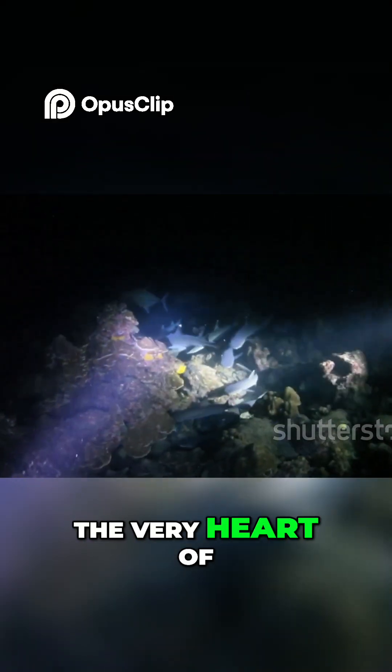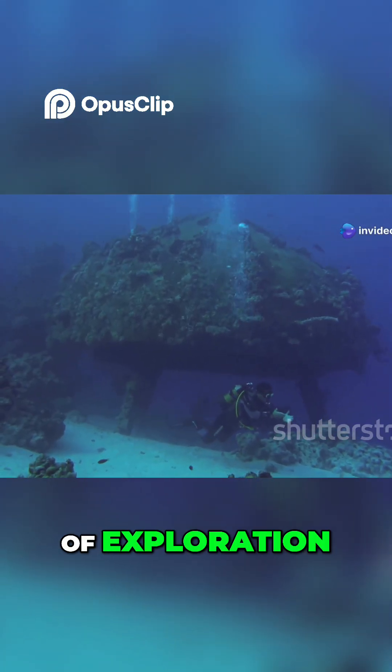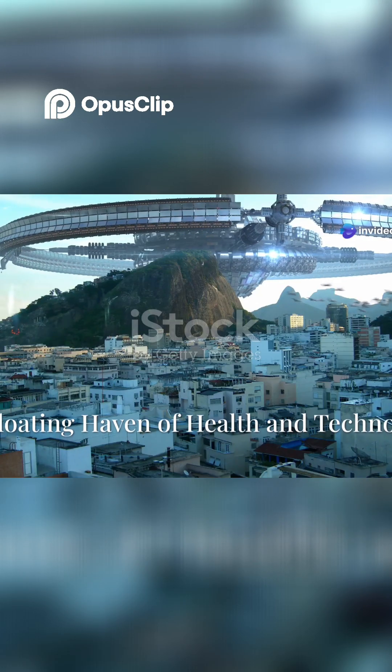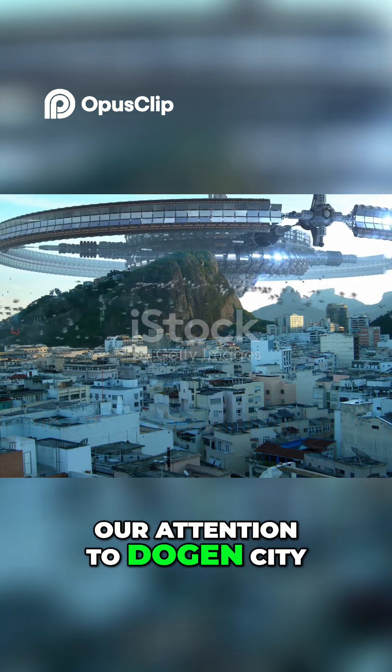The city aims to be largely self-sufficient in this way. Living and working in the very heart of the deep ocean, it is a testament to the pioneering spirit of exploration. Now, let us turn our attention to Dogen City.